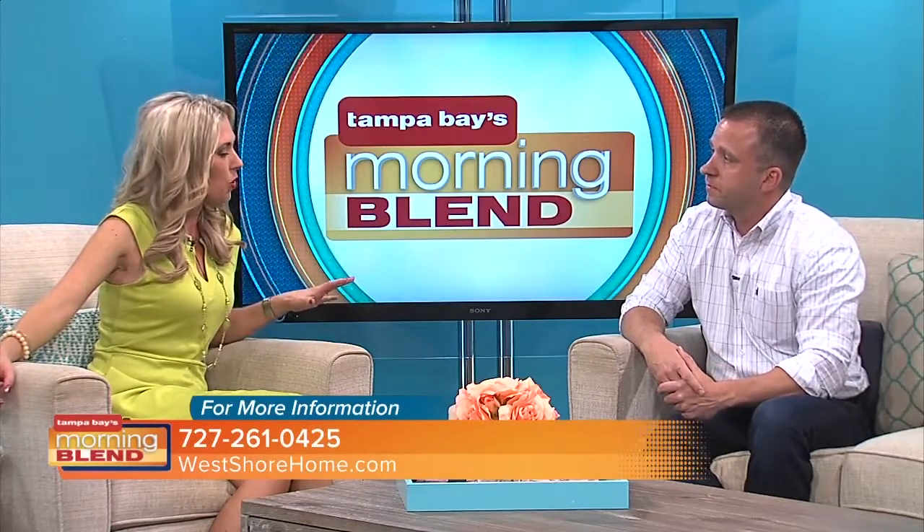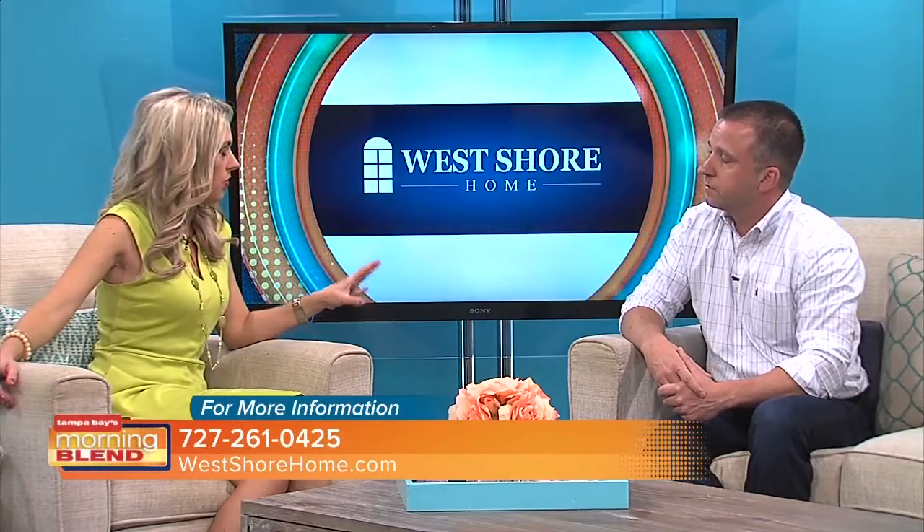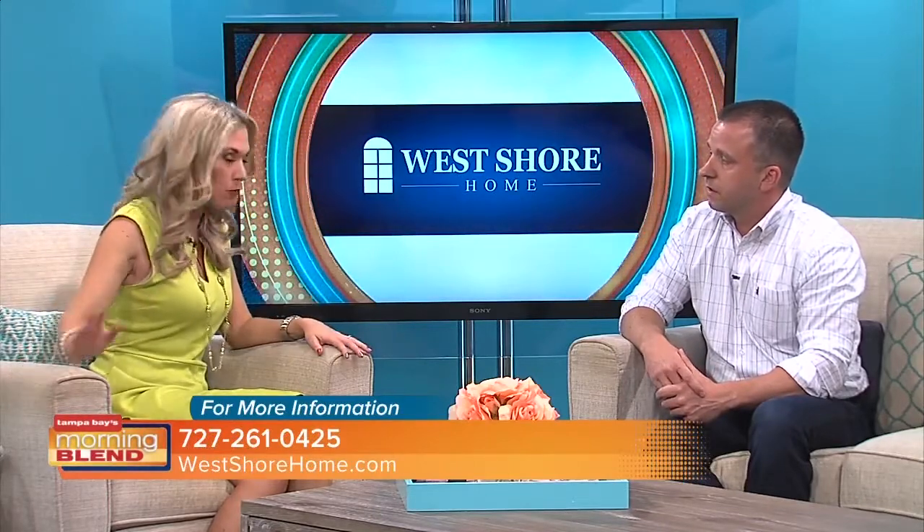Is there anything else you want people to know about West Shore Home? Just start the process. A lot of people are skeptical about getting going — they're busy with kids, grandkids, travel, work. They don't think they have time for a home improvement project. We're going to do it with minimal disruption to your life, and we can make it affordable with financing options: low monthly payments, no interest payments. You could get the door installed now and not have to pay for it until 2026.